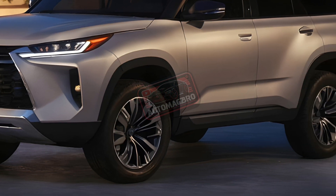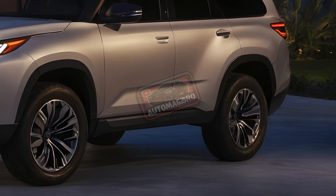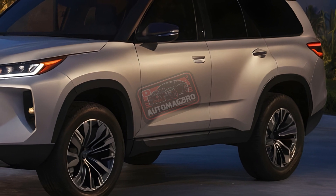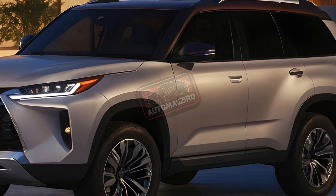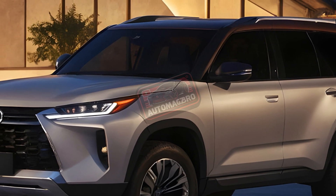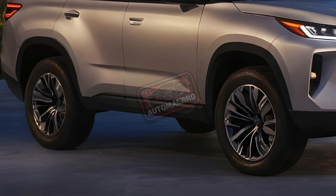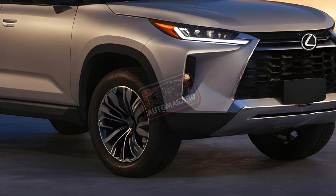Speaking of adventure, the new Over Trail trim is ready to get dirty. Think massive 33-inch tires, locking diffs, and crawl control for conquering any terrain. It also comes with unique paint and interior accents, making it the ultimate off-road warrior.